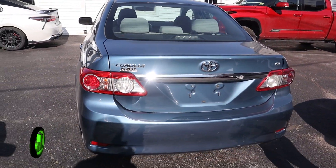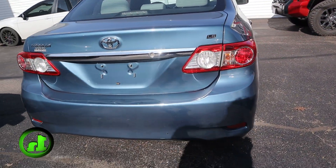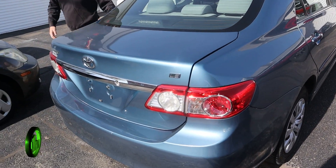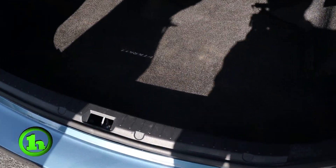This is the LE package. Let me pop the trunk real quick, take a look in there. Nice spacious trunk.